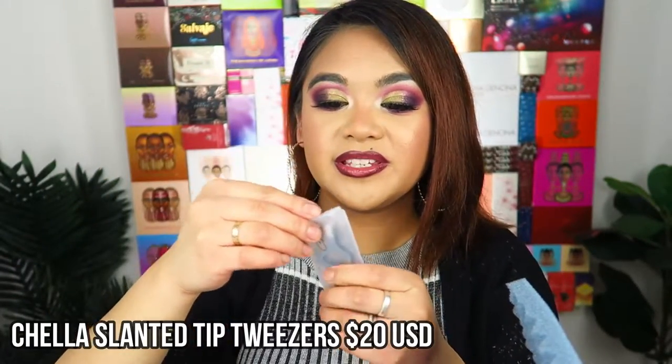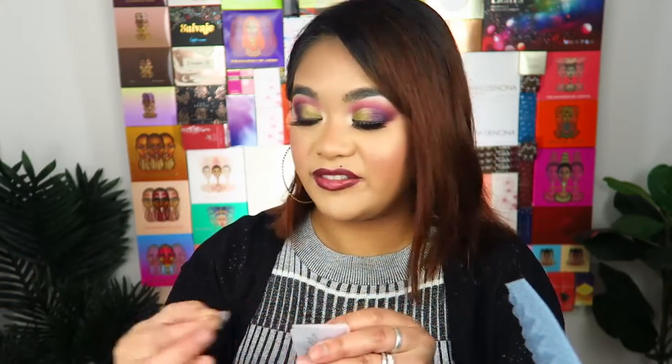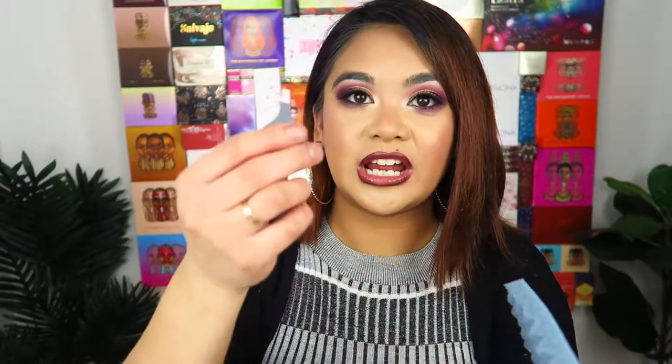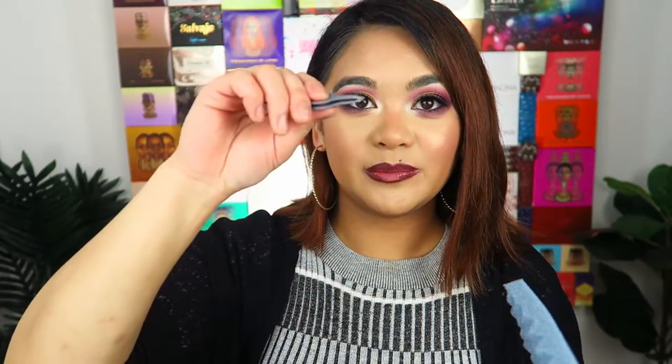Next up is a little pair of tweezers from a brand called Chela — never heard of that brand before. A pair of tweezers never goes astray. I need one in every room of the house because I'm always randomly plucking little hairs from my eyebrows. It's an interesting shape that makes it easy to grab — a nice matte gray pair of tweezers. It'll be interesting to see how much they cost full price.